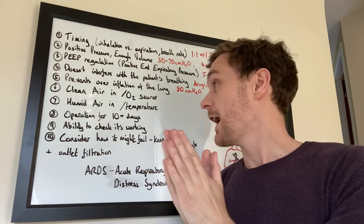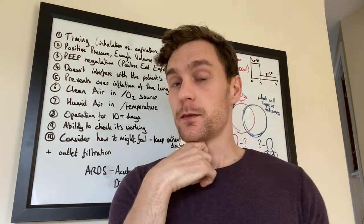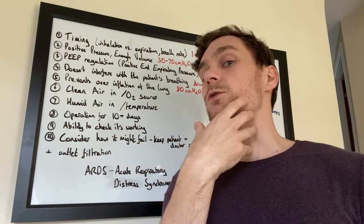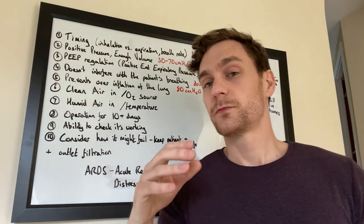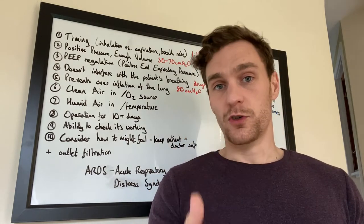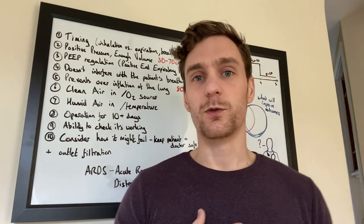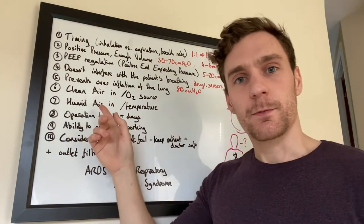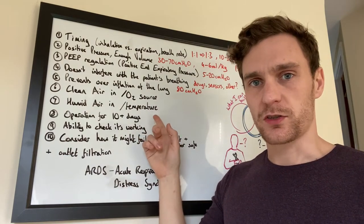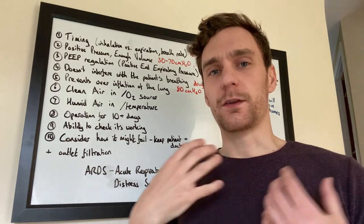Number seven is humid air and correct temperature. When you mechanically ventilate somebody and intubate them, you bypass the nose, nasal cavity, mouth, and throat — all sources of moisture and warmth. So you need another source of moisture and warmth going into the body for the lungs to function normally. Without it, you'll be drawing moisture out of the lungs far more quickly than during natural breathing. The incoming air needs to be humidified, and warming it to about body temperature helps because warm air holds more moisture.